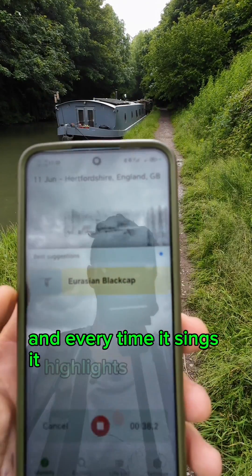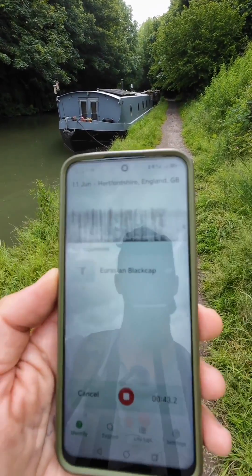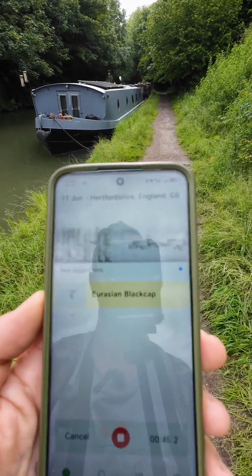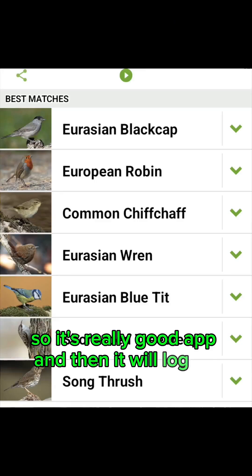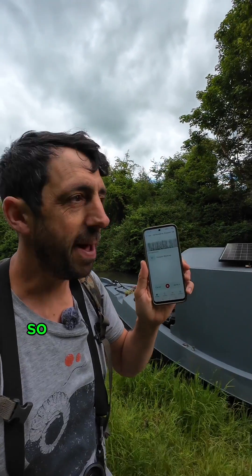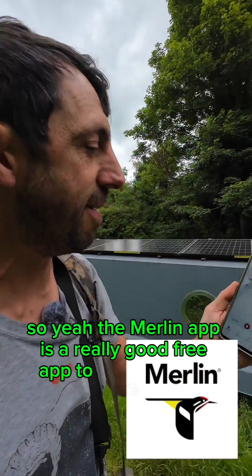Every time it sings it highlights, and if another bird species comes up it lists them all. I can hear a robin at the moment but the phone can't. So although I can't see the bird, I can hear it and I know what bird it is. It will also log all your calls so you can look back at what birds you heard.